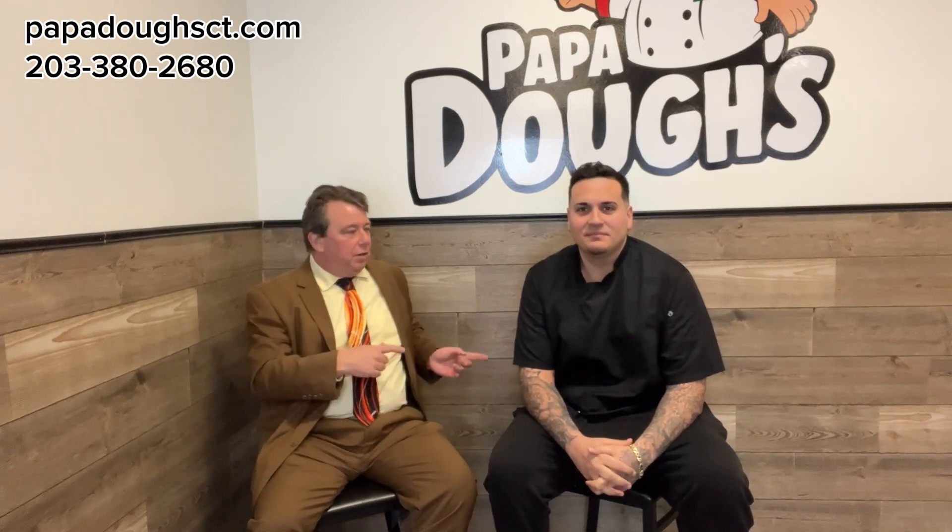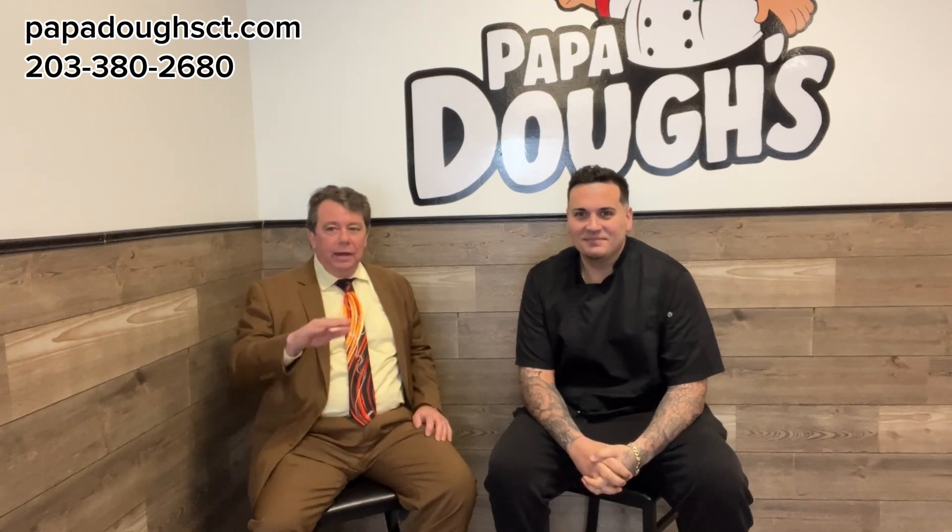Hey everybody out in Chamberland. I am here with Pascual Villano who has literally just opened Papa Doe's right here at 845 Jones Hill in West Haven.